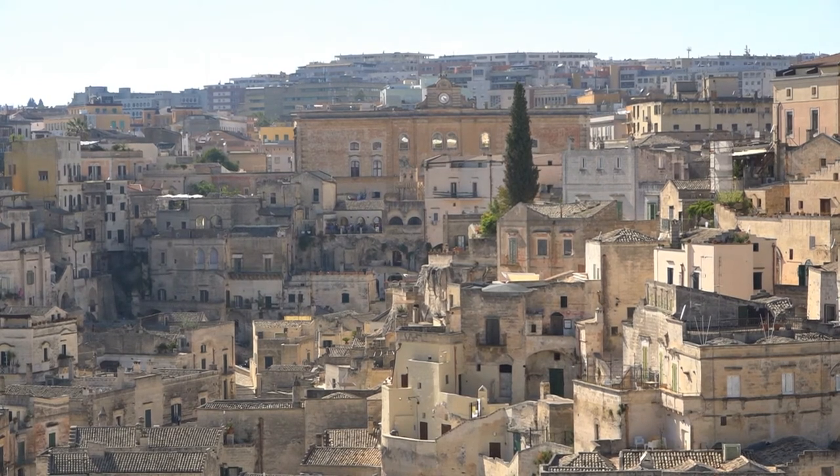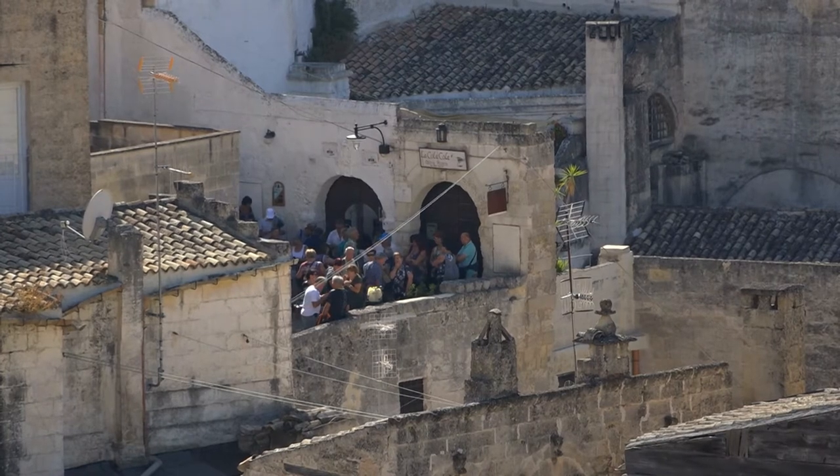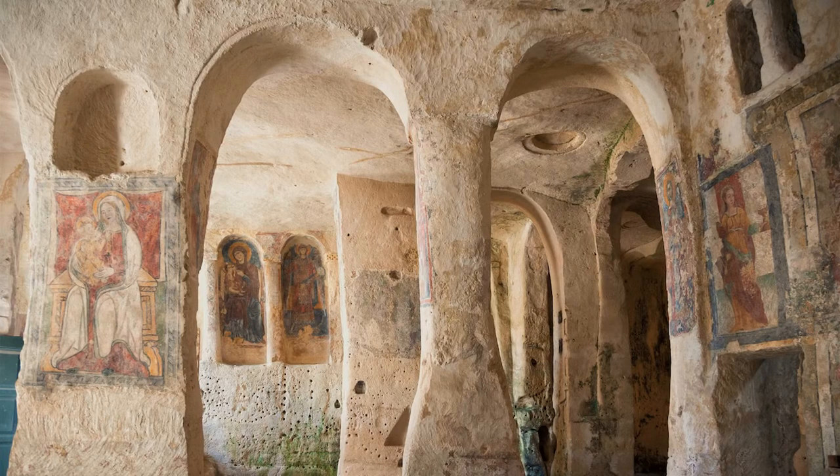We've reached the top of the old town and can see more cave destinations to go inside. This includes a number of ancient churches, which Matera is also famous for.